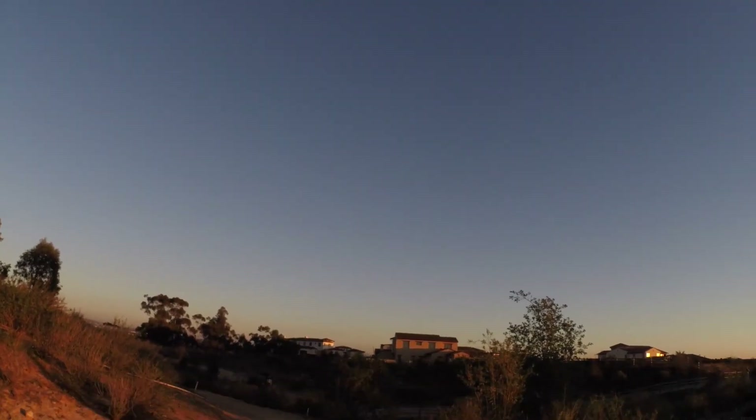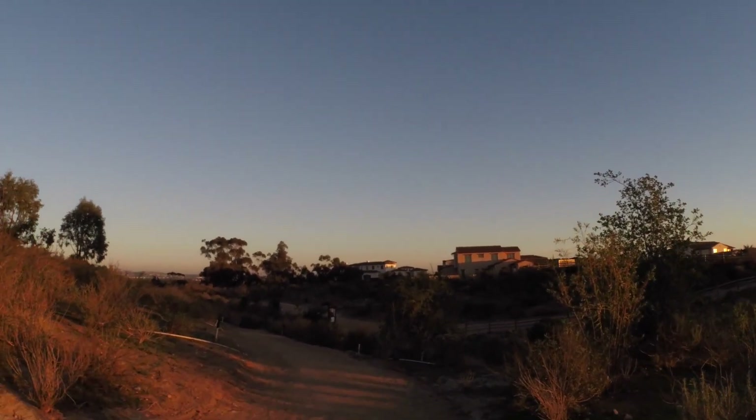All right, this one's called Cobbles. It's a nice flowy downhill. Looks like I've got some walkers over here on my right, so I'm going to get ahead of them. And hopefully I won't run into any horses or hikers going up the trail, but we shall see.